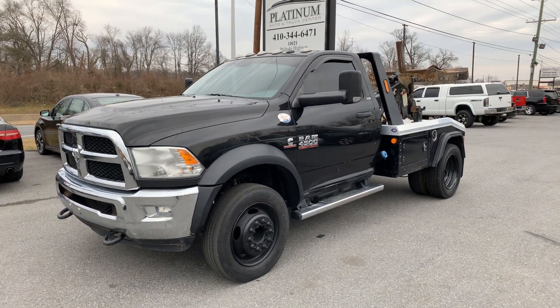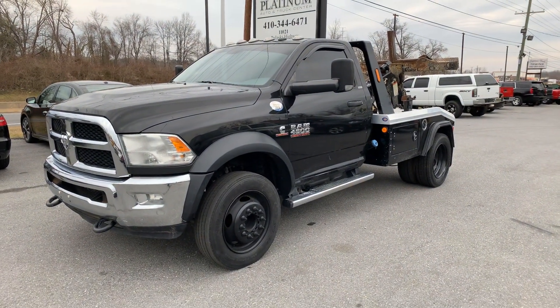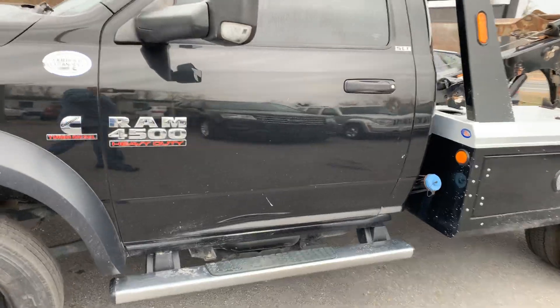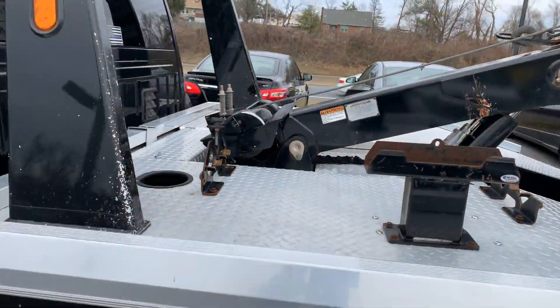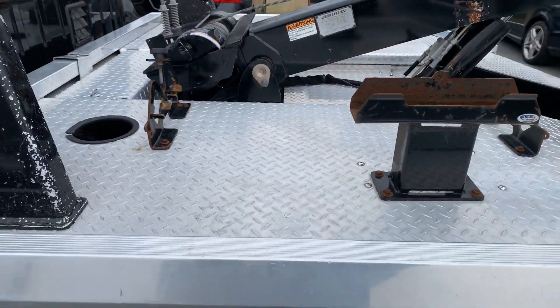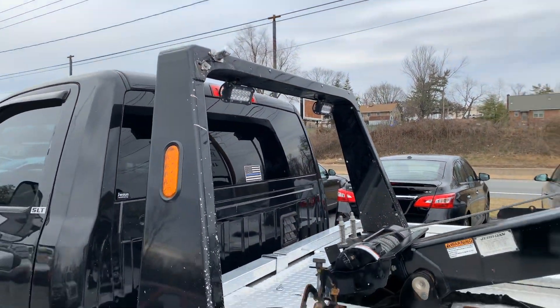It does have about 278,000 miles on it. This truck has limited to no damage on it whatsoever. It does not have dollies with it. It does have a 10,000 pound worm gear Ramsey winch on it. This is an aluminum back end on this truck, so it won't have the rust issues.